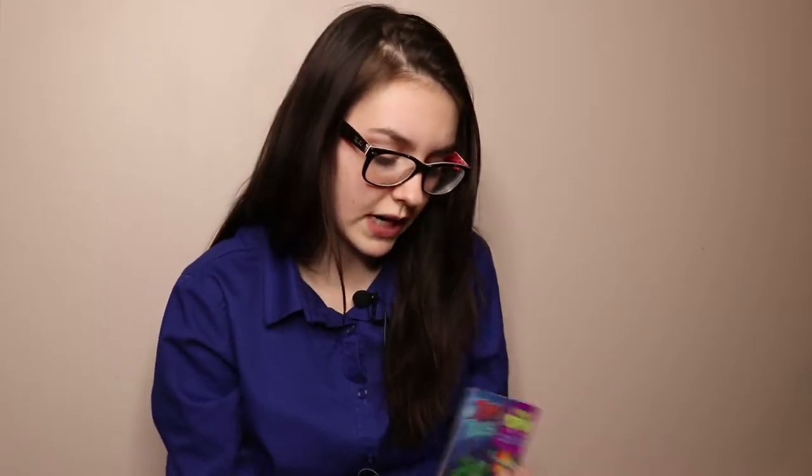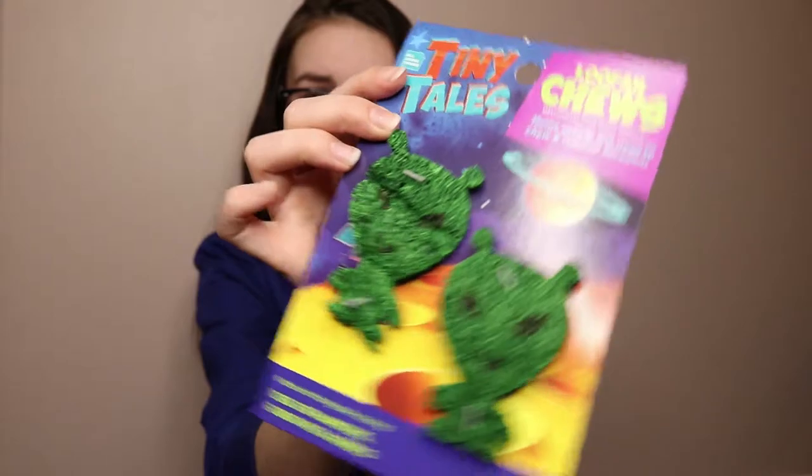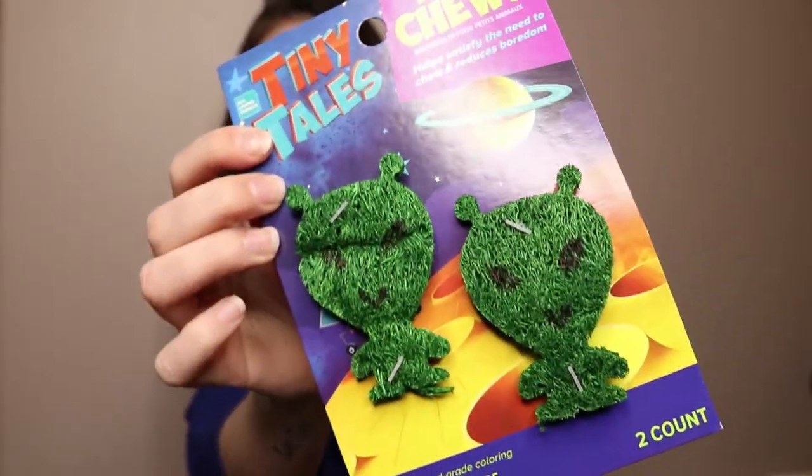I already got the UFO wood chews but now I have these little aliens — so cute! And then I got my favorite little planets. I love them — so cute! I got all the space-themed ones. I'm so weird but I love them.